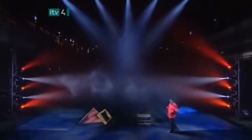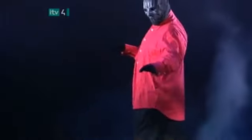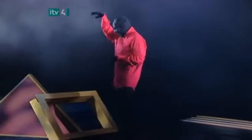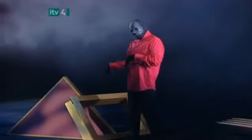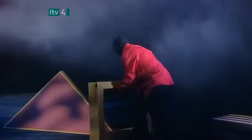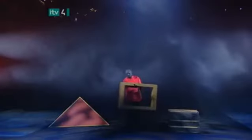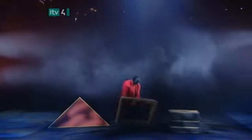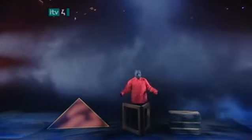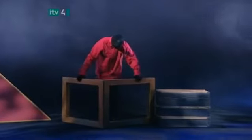First up tonight, the magician has a mysterious illusion using the old steamer trunk of the late, great Harry Houdini. He'll also use this empty wooden frame. We can see through it.